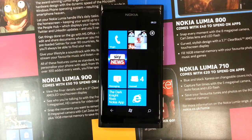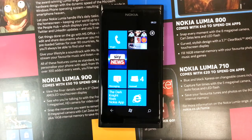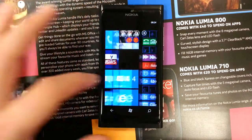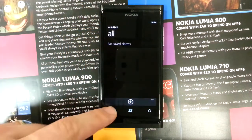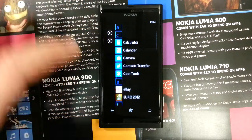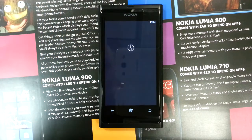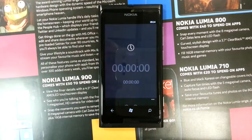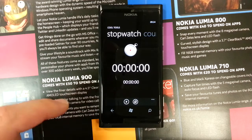Hi, my name is Wayne and I'm just going to show you quickly one of the apps I think should be the first app you would download once getting your Nokia Lumia 800. The app is available for free in the market and it's called Cool Tools. It is a collection of tools that are not pre-installed on the device when you first get it and come in extremely handy.